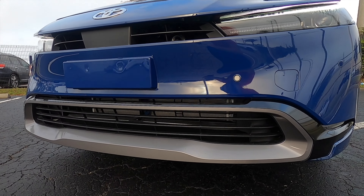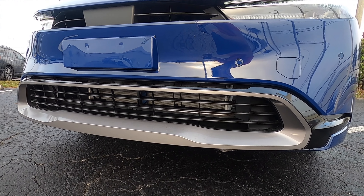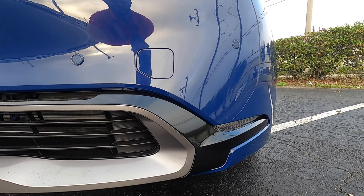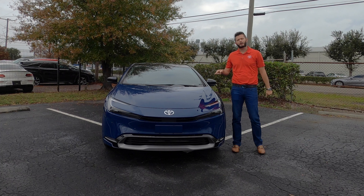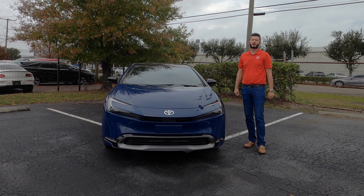Front parking sensors and an optional 360-degree reverse camera will only be on the Limited trim. Gloss black elements surround the satin aluminum and I like the Japanese design — they kept their styling true to their line.